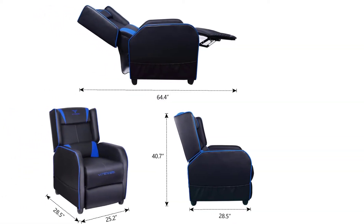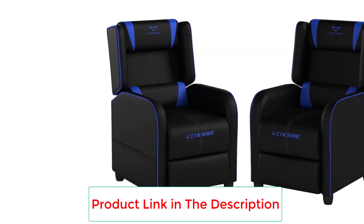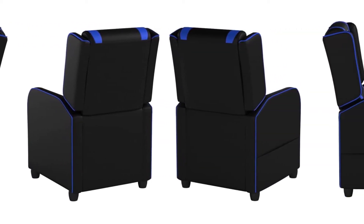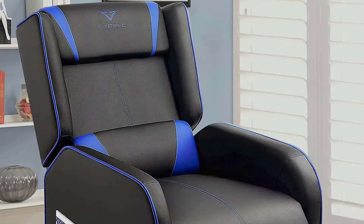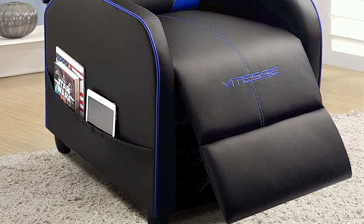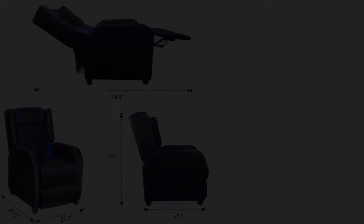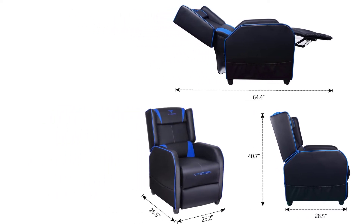Additionally, this model offers support to vital pressure points — you get back and headrest support, ensuring that despite playing for hours, you do not feel strain on your neck or suffer from back pain. The footrest can be adjusted, and this adaptability also extends to the back, which you can adjust up to 180 degrees. The chair is heavily padded and covered by high-quality PU leather that improves its lifespan. Overall, if you are looking for a highly-rated gaming chair, you should certainly consider this model.